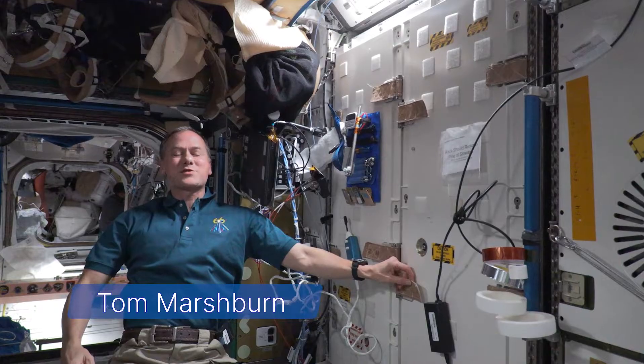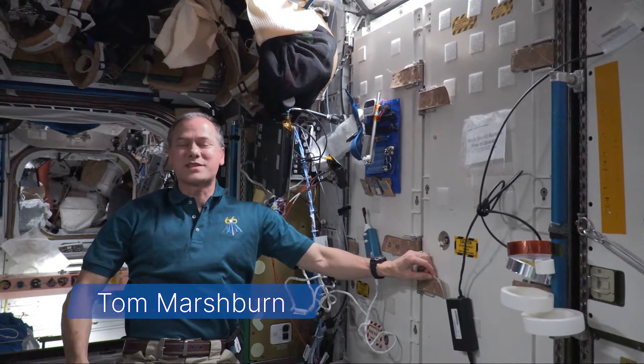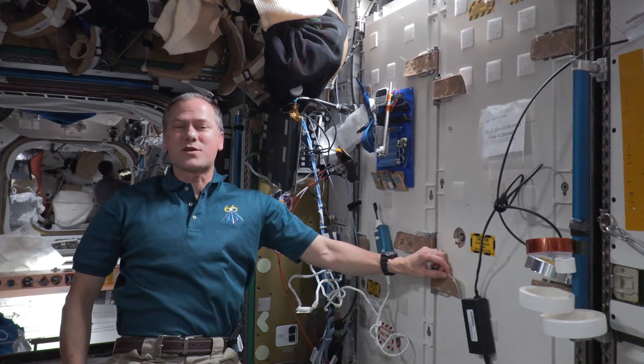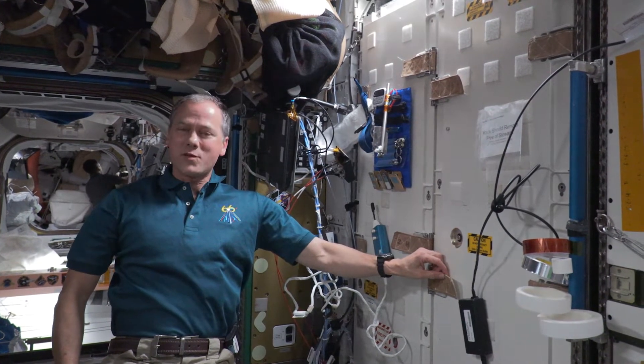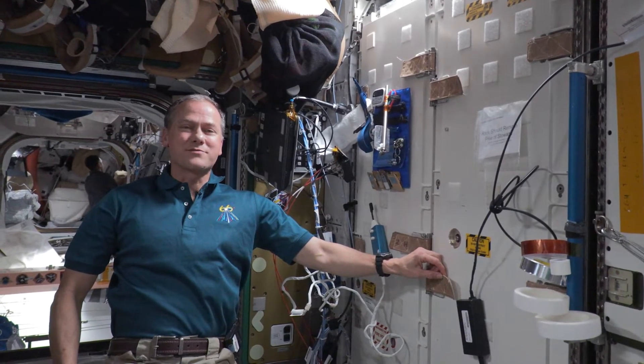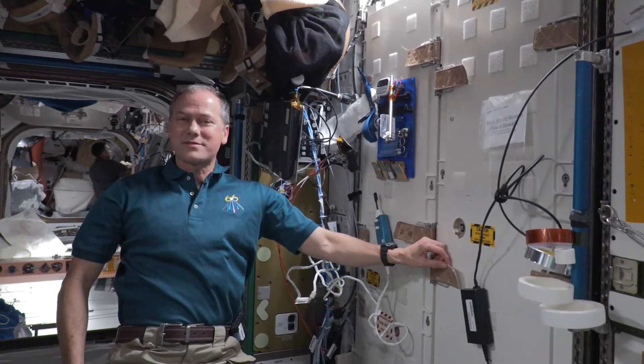Hey there! I'm Tom Marshburn, an astronaut living and working aboard the International Space Station — the sole space-based proving ground and stepping stone for NASA's Artemis program. Have you ever wondered how astronauts up here get fresh, breathable oxygen? The answer might surprise you. Come on, follow me and let's check it out.